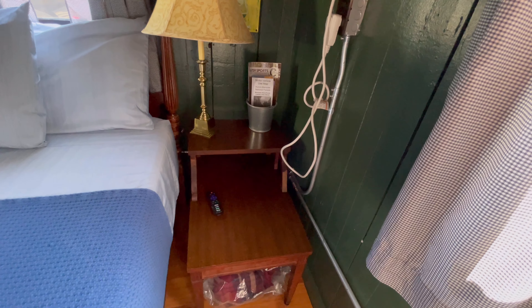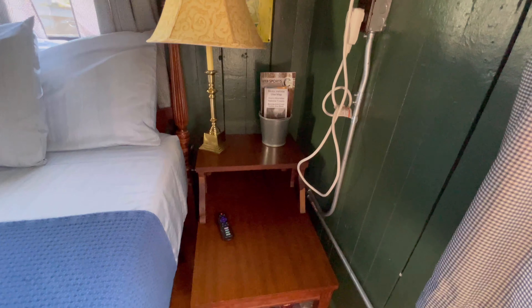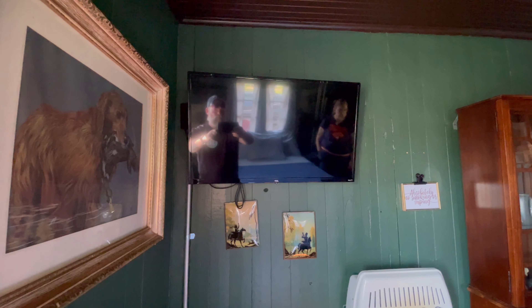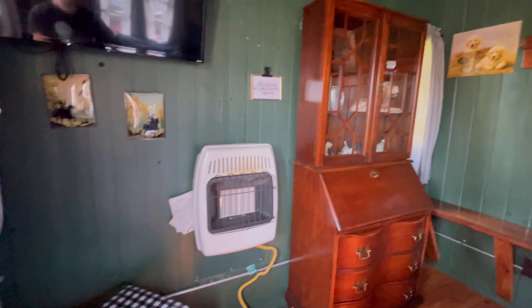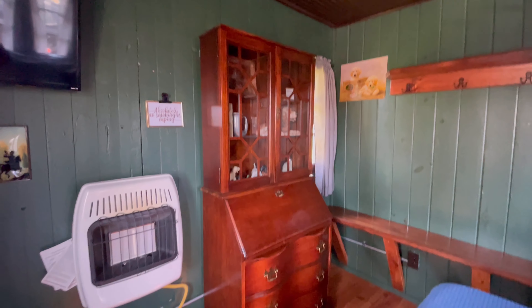It also has a cute little table right there. We have a little TV on the wall. They have Wi-Fi here. We got heat and a little china cabinet.